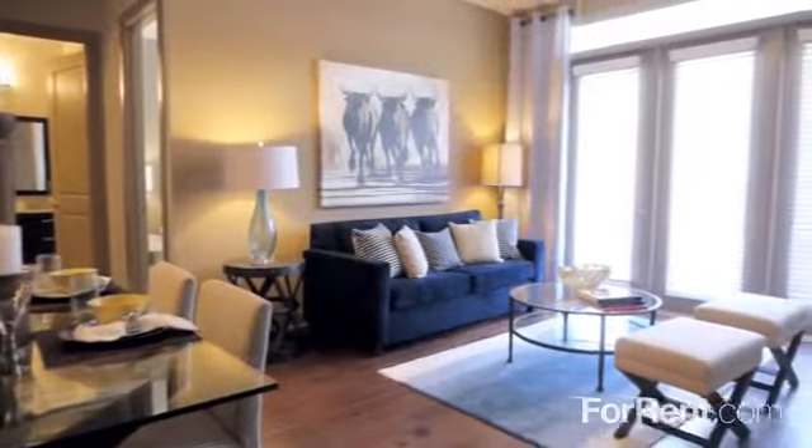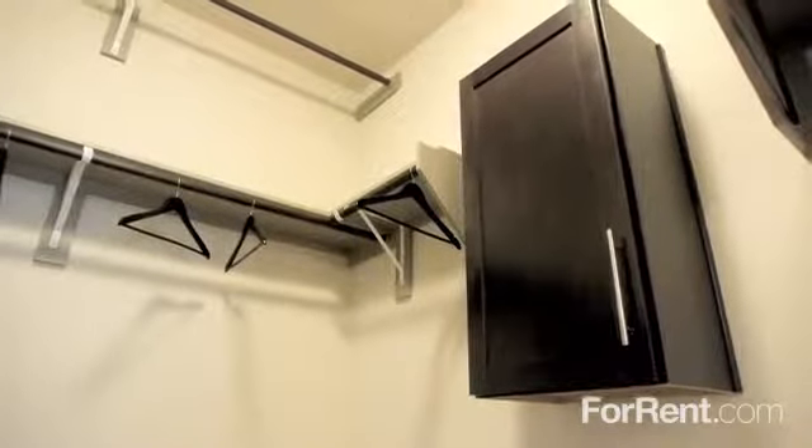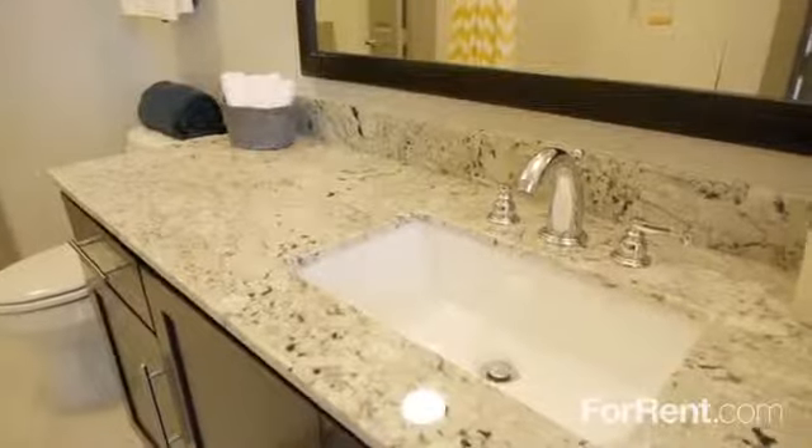Virage on Memorial offers an outstanding selection of one-, two-, and three-bedroom floor plans, with enormous walk-in closets, stylish ceiling fans, and a washer and dryer. The beautiful bathrooms are destined to become your private retreat, with an oversized vanity and luxurious garden tub.